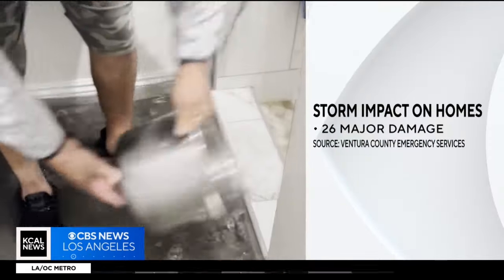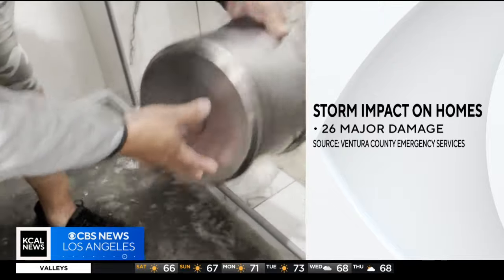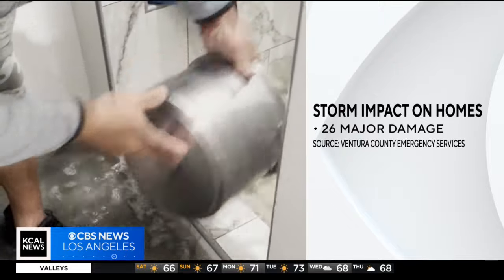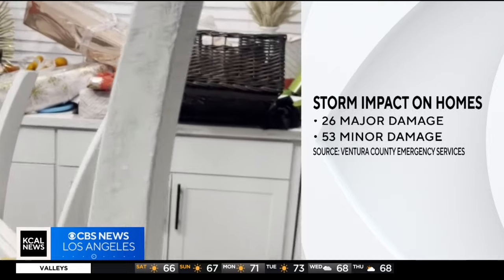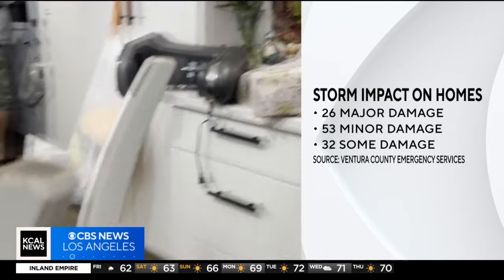According to Ventura County Emergency Services in Port Hueneme, 26 homes suffered major damage where the water exceeded 18 inches. 53 homes had minor damage and 32 had some damage. They expect these numbers to grow.